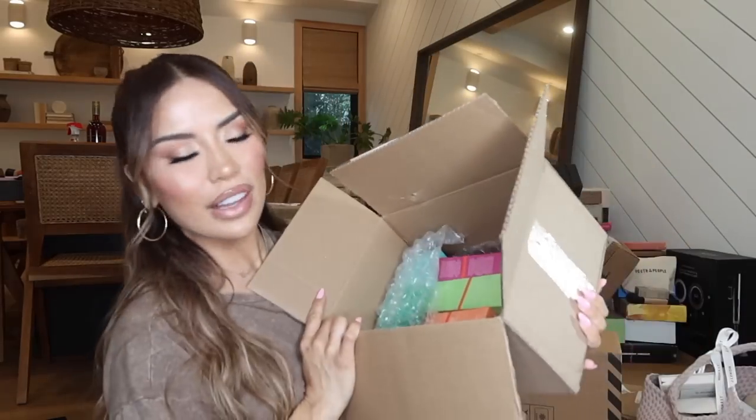Next up is a package from Maybelline — I got in new lipsticks. These are their Super Stay Vinyl Lip Color in five shades. Since it's in the Super Stay family it's going to be long lasting, but because of the vinyl finish and shine it's going to be a lot more comfortable. Let me know if you guys are a fan as well.